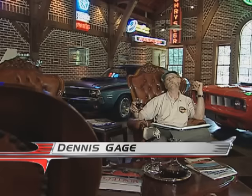Hi, this is Dennis Gage. Thanks for tuning into My Classic Car, home of the certified car nut. Well, this week we're in Alexander City, Alabama at the home of Tim and Pam Wellborn to view one of the most amazing Mopar collections on earth.